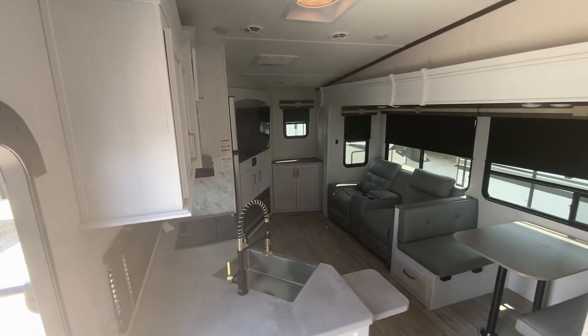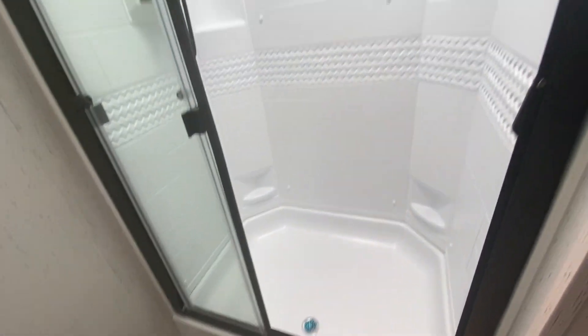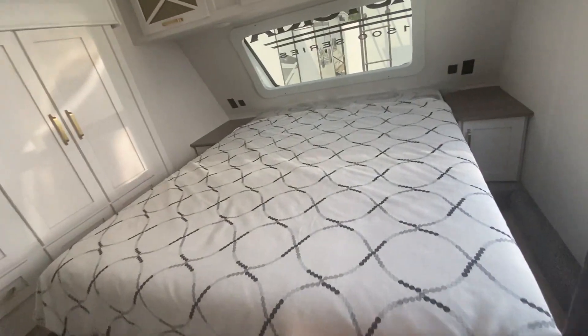Here's a look going up the steps — really sharp. So the bathroom has a nice big shower stall, very tall, and you've got a sink with some room on the side. All your controls are right here and it looks like you get a queen size bed.